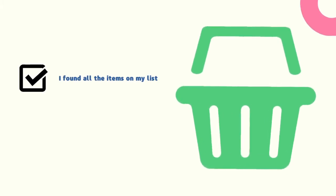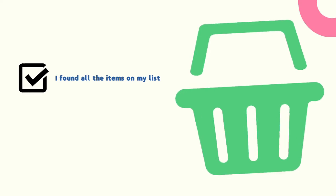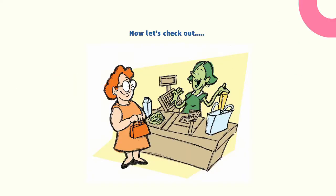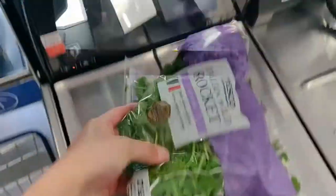I found all the items on my list. Now let's check out. I take my receipt and leave the supermarket.